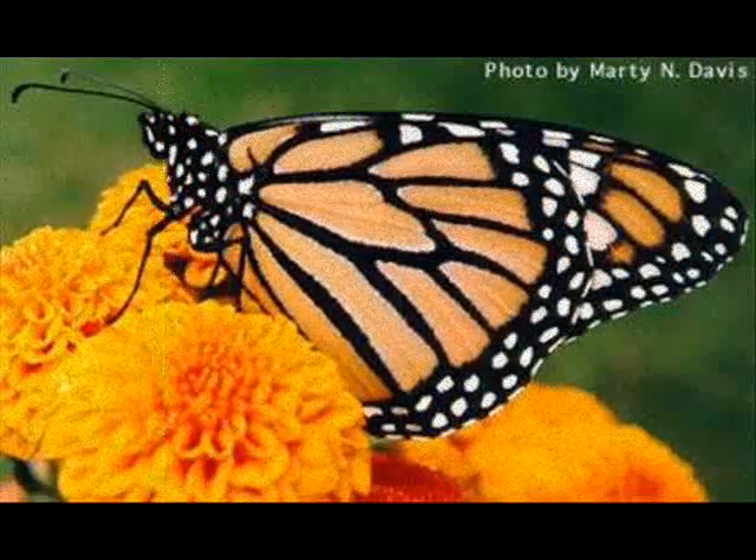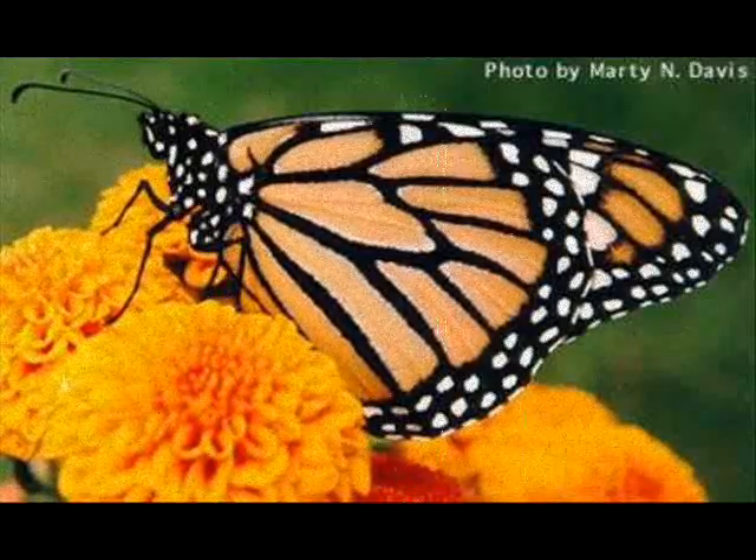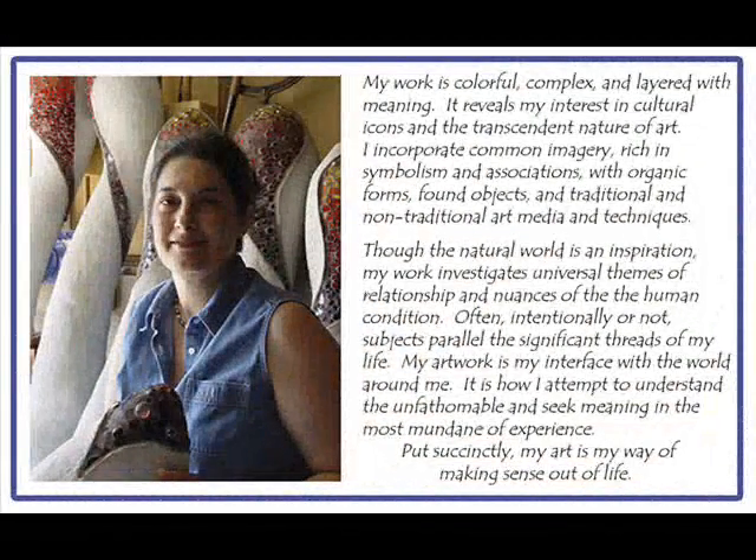The mosaic hangs on the exterior of the building above the butterfly garden that she also teaches. She runs Science and Nature Club at after school once a week. The mosaic was funded by the Nebraska Arts Council.